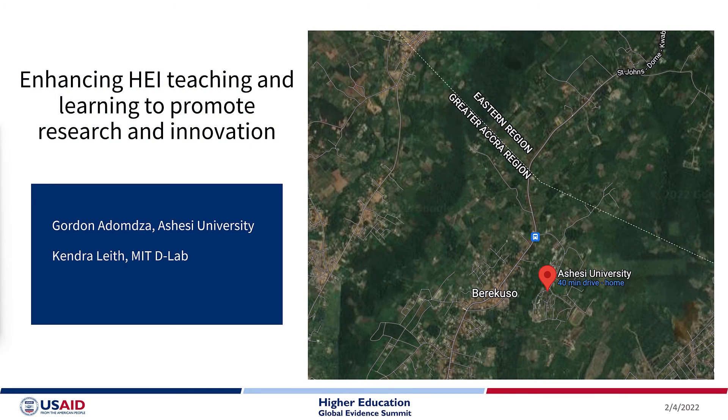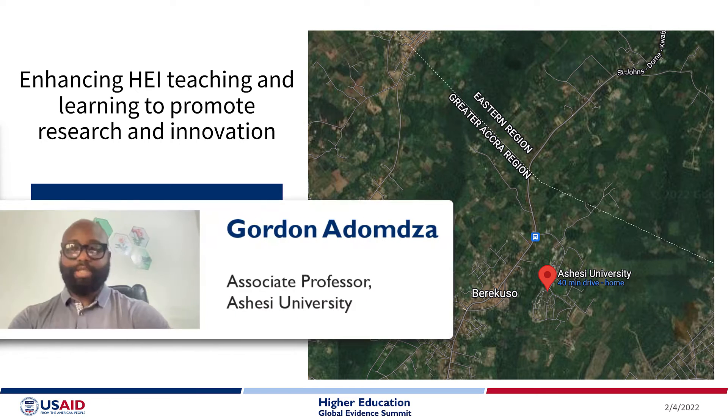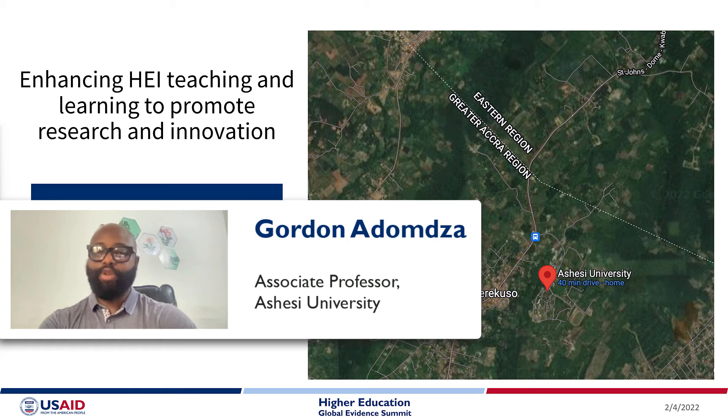Enhancing HEI teaching and learning to promote research and innovation. The setting: Ashesi University in the small town of Berekuso, Ghana.